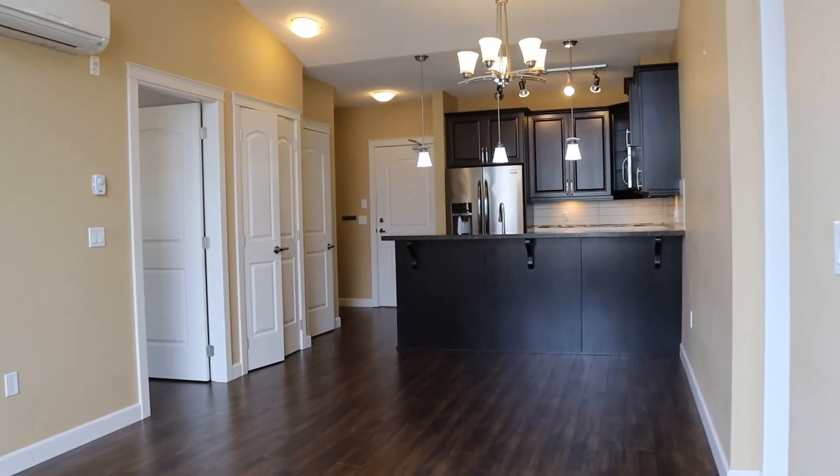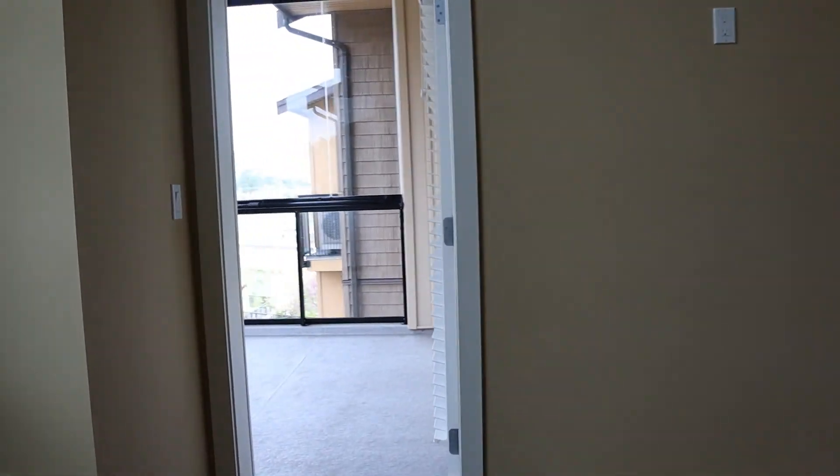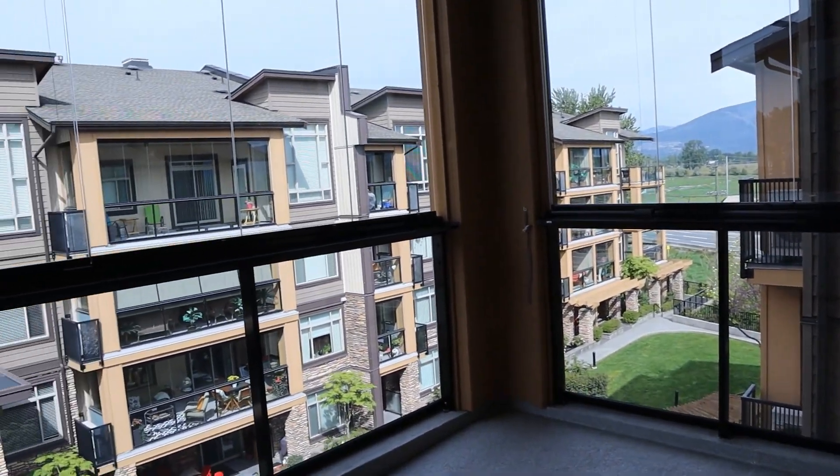So we're back upstairs. If you are interested in this property, please call 604-464-7548. This is Mark Hattar at Profile Properties — I'll see you guys soon.